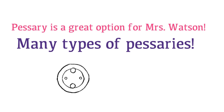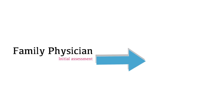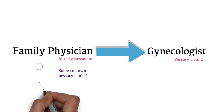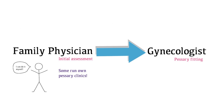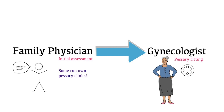There are many types of pessaries available, and many patients continue to be sexually active with a pessary. If you are a family physician, you can do the initial assessment and then refer the patient to a gynecologist for a pessary fitting. Some family physicians also run their own pessary clinics. Many patients are independent with their pessary care — able to remove, wash, and replace it themselves. Mrs. Watson agrees to proceed, and a gynecologist fits her with a ring pessary. She will return for follow-up or sooner if she develops any problems.